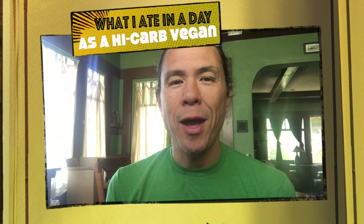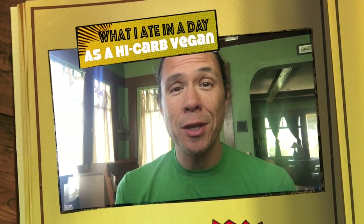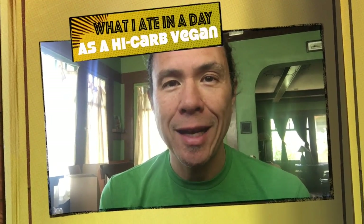Hey guys, this is Ryan of Happy Healthy Vegan and today I'm going to share with you everything that I eat in a day — how I keep it carbs. I just got up a little bit ago, I need to go run some errands and do a short bike ride to reorder some t-shirts. I'm gonna have a little banana here before I go just to get a little more energy, and then I'll have a real proper breakfast when I get back.